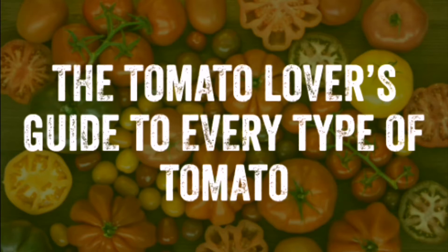With so many varieties of tomatoes to choose from, you might be left wondering, what's the difference? Well, with this video, I'll be showing you some different kinds of tomatoes and where you're going to use them.